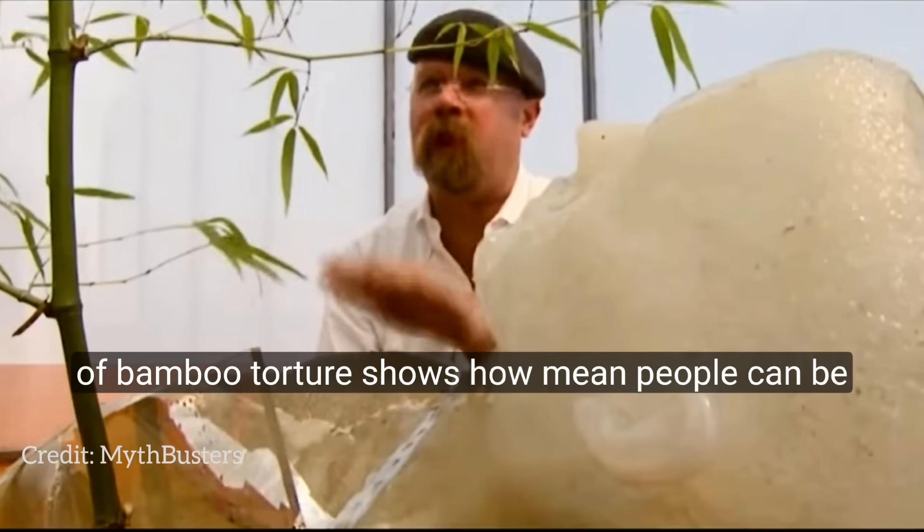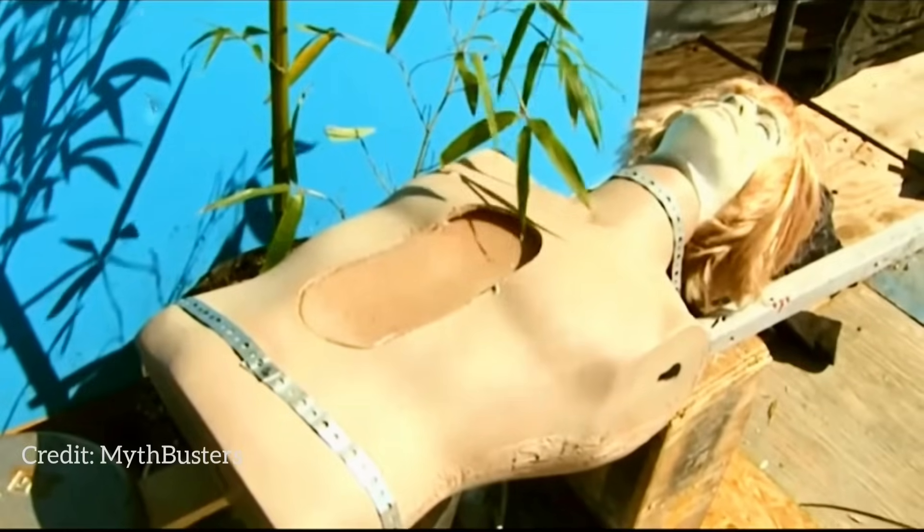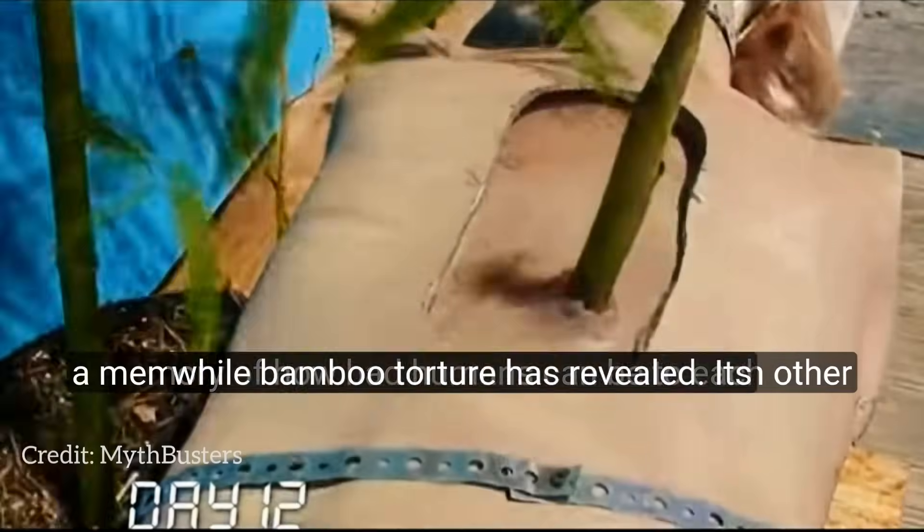This awful practice of Bamboo Torture shows how mean people can be and how much pain we can cause each other. Thankfully, it doesn't happen now, but it's a reminder of how bad humans can be to each other.